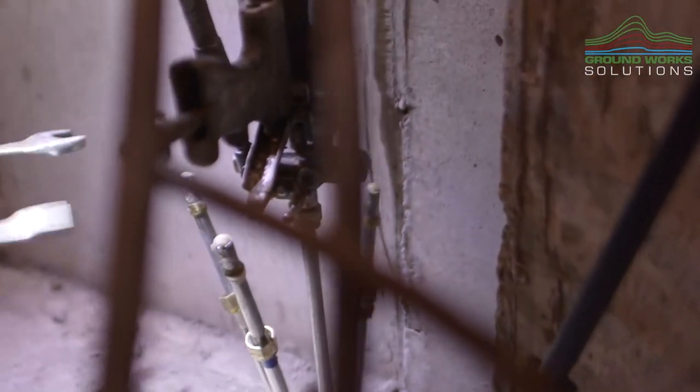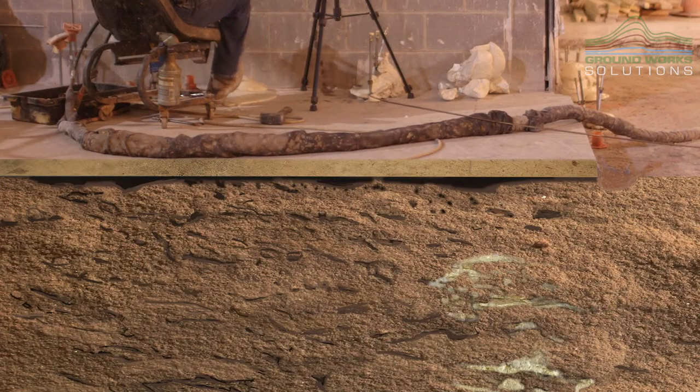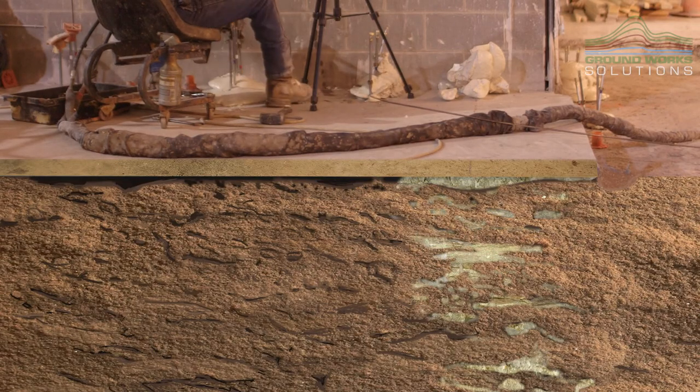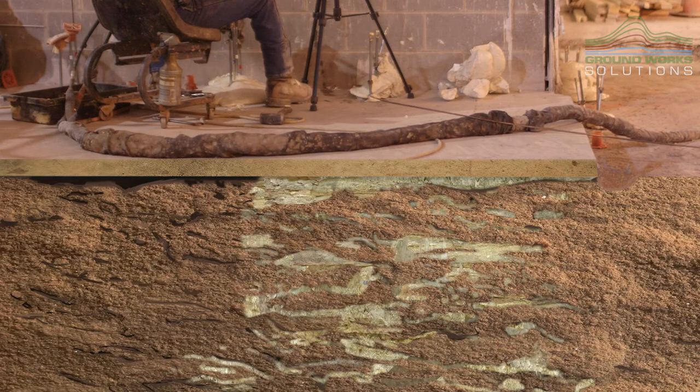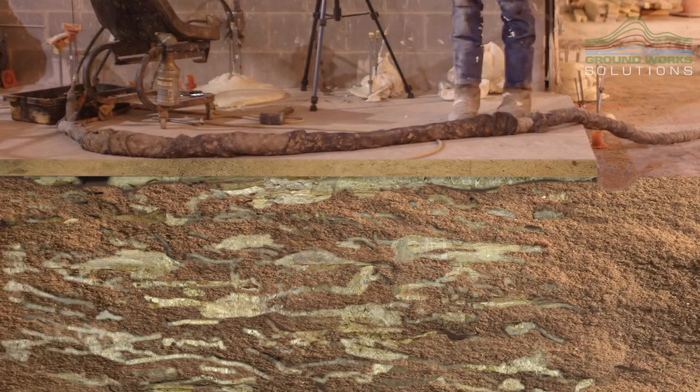The way the process works is it's a two-part polyurethane. The two different liquids travel in separate tubes until they reach the injection point. Once they reach that point, they mix together and a chemical reaction happens that causes the material to expand about 25 times the original volume. That expansion pushes it out into the soil, fills all the voids, and when you're in a granular material like sand, it goes in between the grains and the void space and creates one new matrix of soil that's a combination of polyurethane and sand.